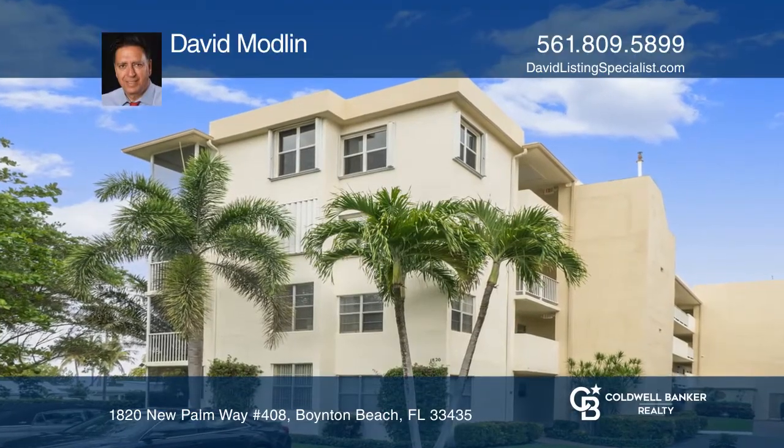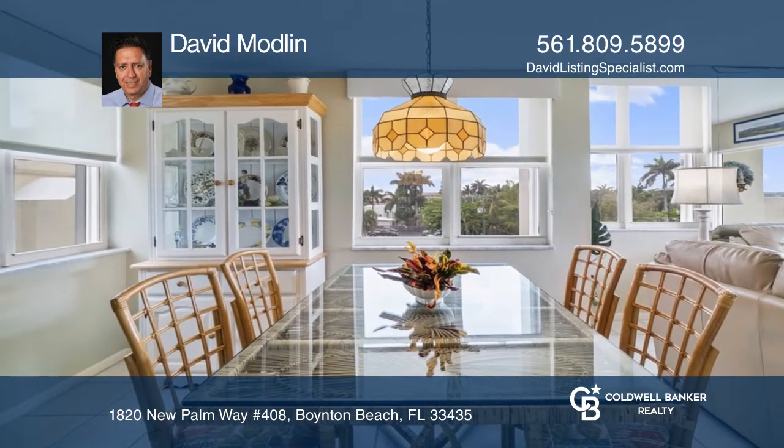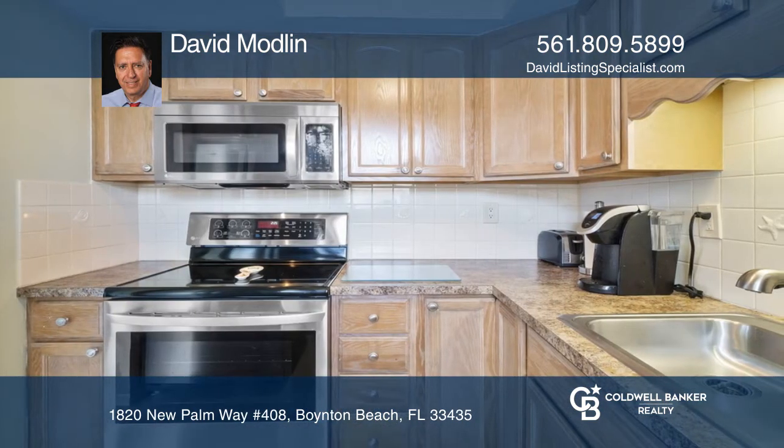This two-bedroom, two-bathroom corner penthouse is illuminated with natural light throughout. The condo boasts hurricane shutters, fresh paint, and tile flooring everywhere, as well as stainless steel appliances.